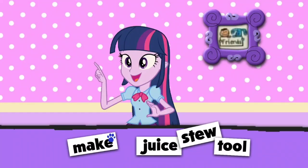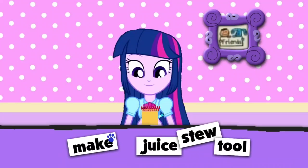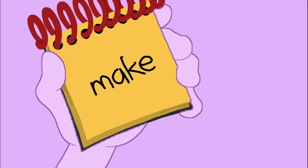Hey, you know what we need? Our handy dandy notebook! Okay, so the word make. We start with an M, and then an A, a K, and an E. There, that spells make.